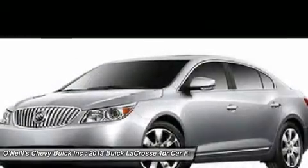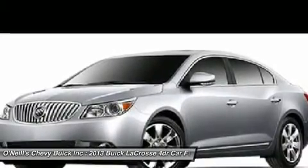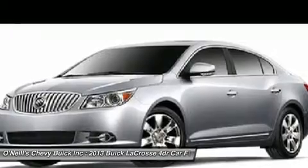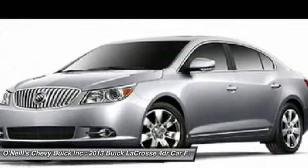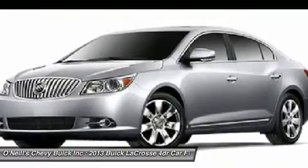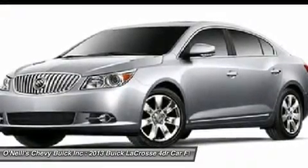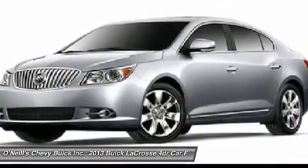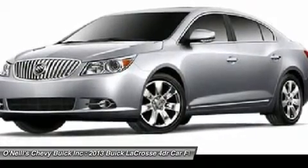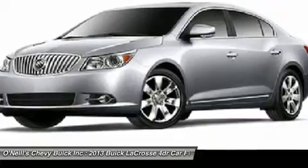The newest Buicks are designed to cater to your needs inside and out. Case in point: Buick IntelliLink, standard on the 2013 Buick LaCrosse. This high-definition color touch screen offers you a host of infotainment and navigation options, including intuitive voice command, Bluetooth connectivity, smartphone integration, and Pandora and Stitcher streaming internet radio.